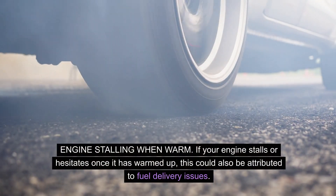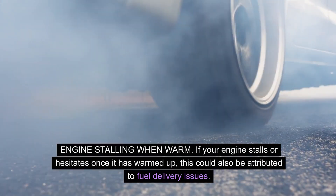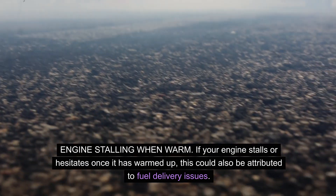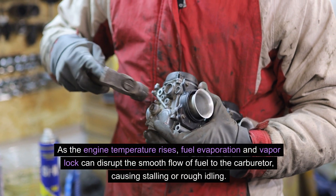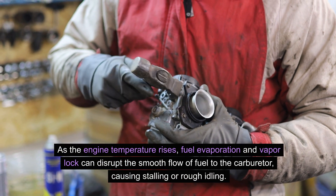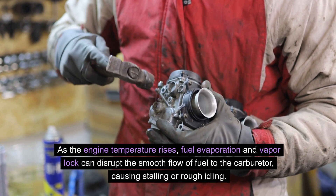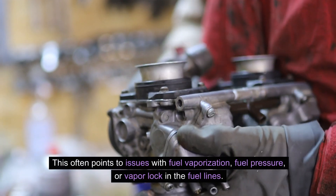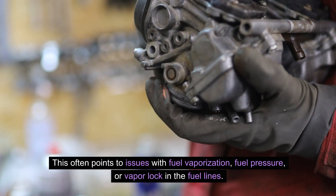If your engine stalls or hesitates once it has warmed up, this could also be attributed to fuel delivery issues. As the engine temperature rises, fuel evaporation and vapor lock can disrupt the smooth flow of fuel to the carburetor, causing stalling or rough idling. This often points to issues with fuel vaporization, fuel pressure, or vapor lock in the fuel lines.